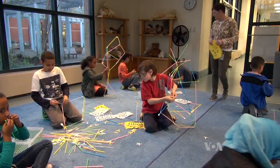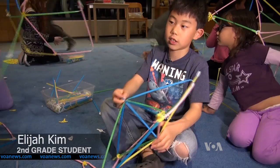In this room, children ages 8 to 12 are building structures with straw bees, a construction kit that lets them connect straws to each other.